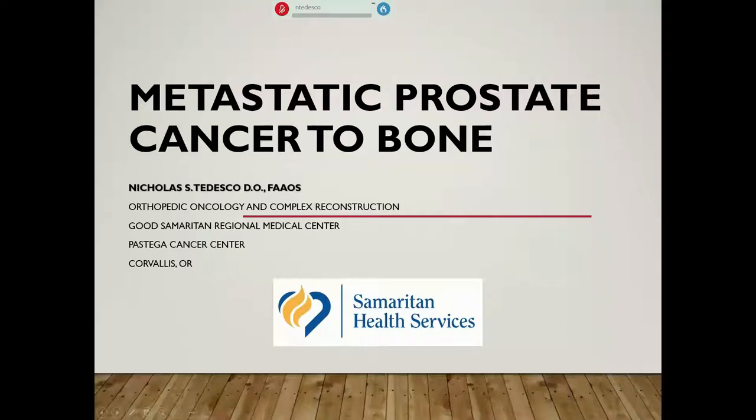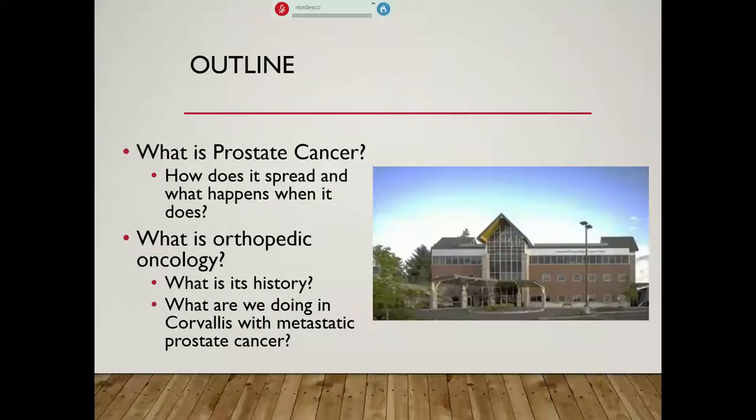Thank you. My name is Nicholas Tedesco. I'm an orthopedic oncologist and complex reconstruction specialist here with Good Samaritan, basically centered in Corvallis at Good Samaritan Regional, and I work with the Pastega Cancer Center here as well. Today we are going to talk about metastatic prostate cancer, specifically metastatic prostate cancer to bone. We'll go over what exactly is prostate cancer, how does it spread, and what happens when it does. We're also going to talk about what exactly is orthopedic oncology and what I do — its history and what we're doing here in Corvallis.